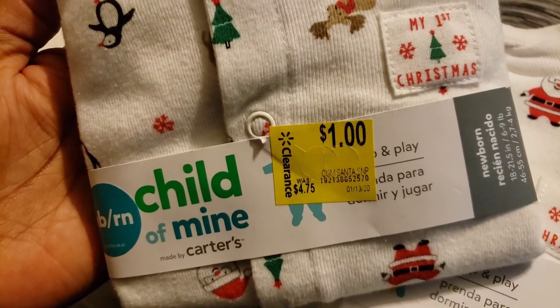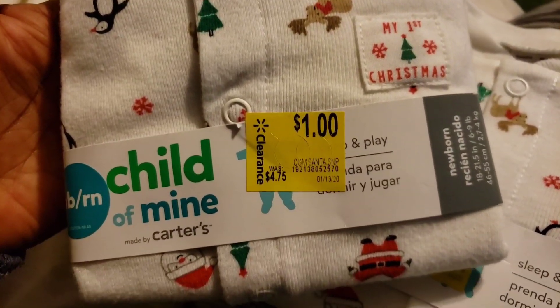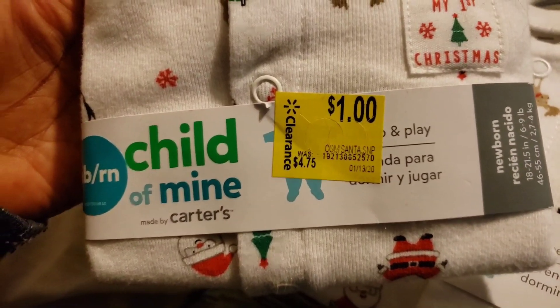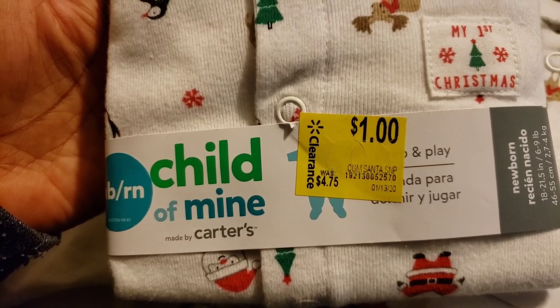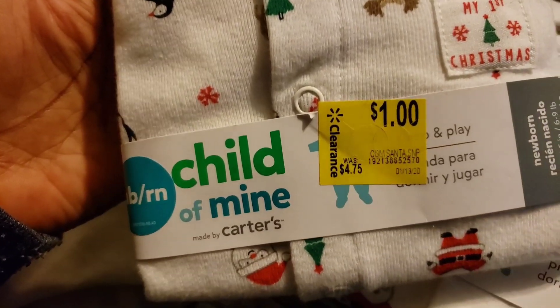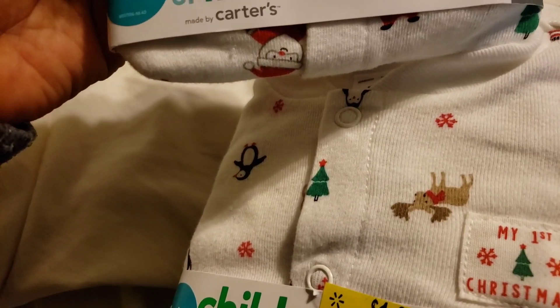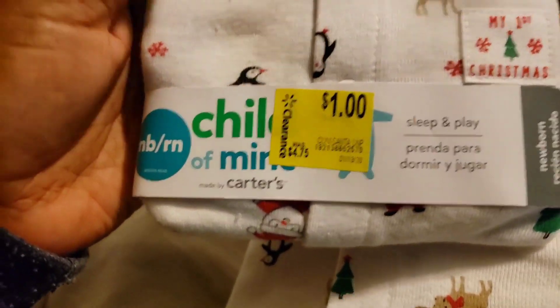Hey guys, before we get into this Family Dollar haul, let me show you these quick little ones that I picked up from Walmart. I got these in Walmart on the clearance section. I spent about five hours yesterday doing secret clearance shopping, and I found these among a lot of other things. I picked up like five of these — they are Christmas items, Sleep and Play, Baby's First Christmas, My First Christmas.